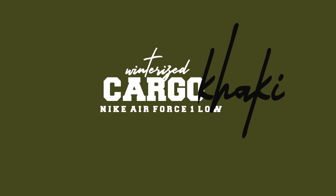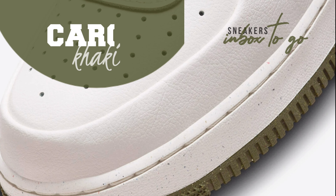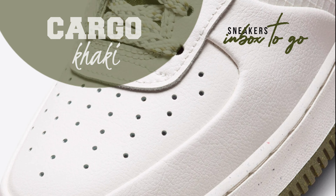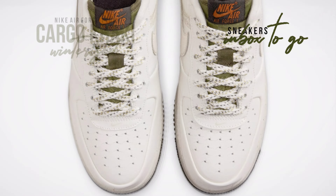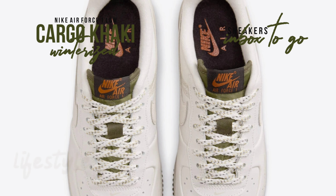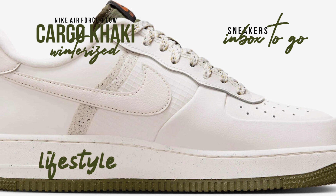The Bruce Kilgore-created, enduringly popular Air Force One Low from Nike has gotten a winter-specific makeover. This upgrade makes it possible for sneakerheads to comfortably wear this iconic silhouette even in the toughest winter weather without having to worry about getting their feet wet.